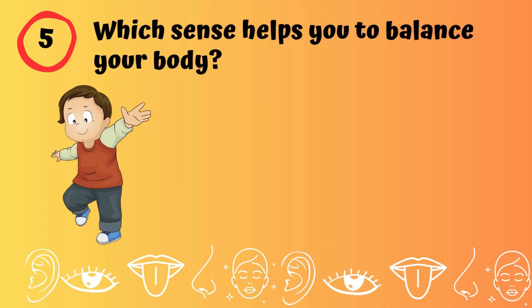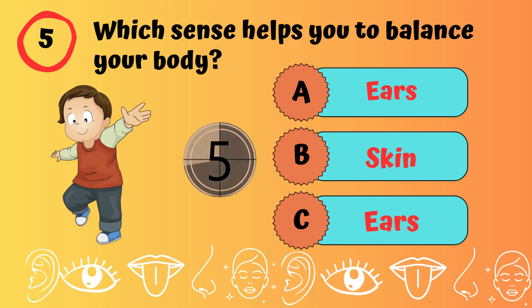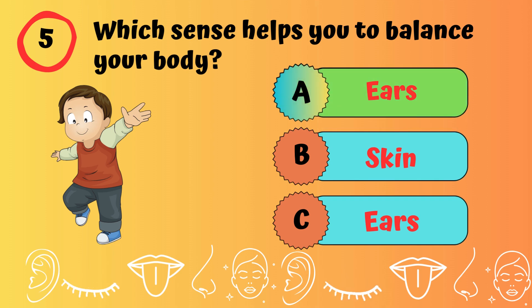Which sense helps you to balance your body? Ears.